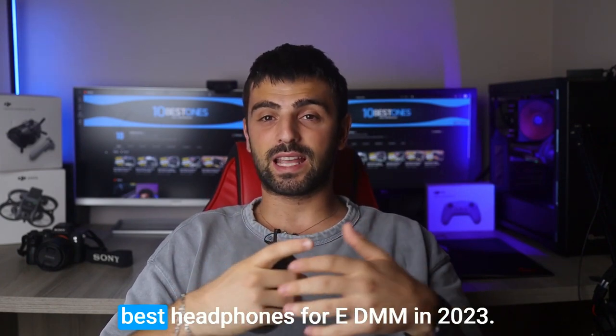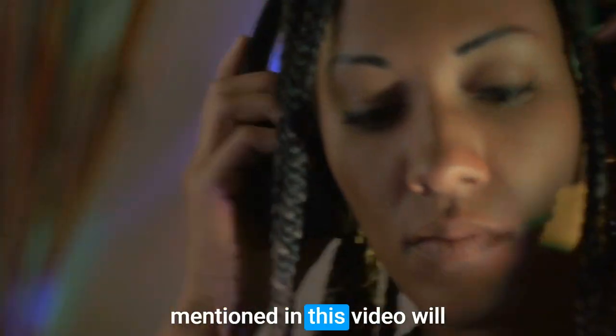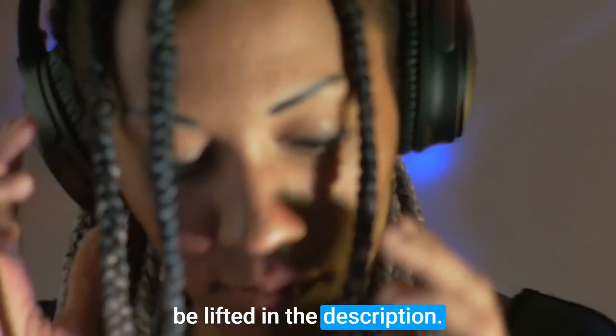In this video, I will help you find the best headphones for EDM in 2023. Links to all of the products we mentioned in this video will be listed in the description. Let's get started.